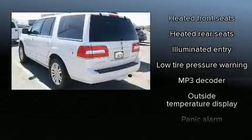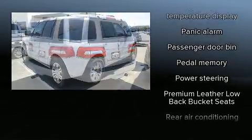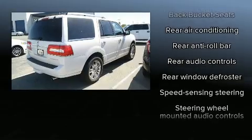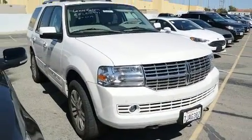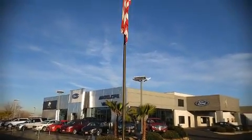It also features four-wheel disc brakes with ABS and arrives with a Carfax history report, providing you peace of mind with detailed information. Our knowledgeable sales staff is available to answer any questions you might have — please don't hesitate to give us a call.